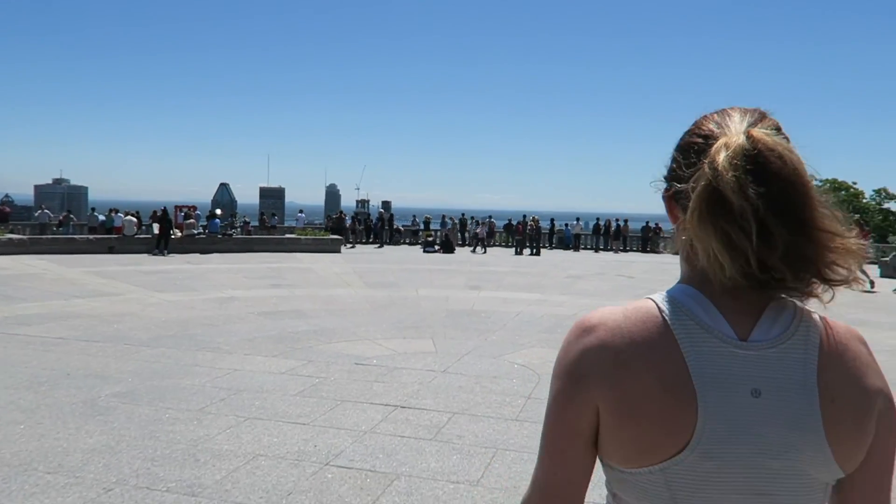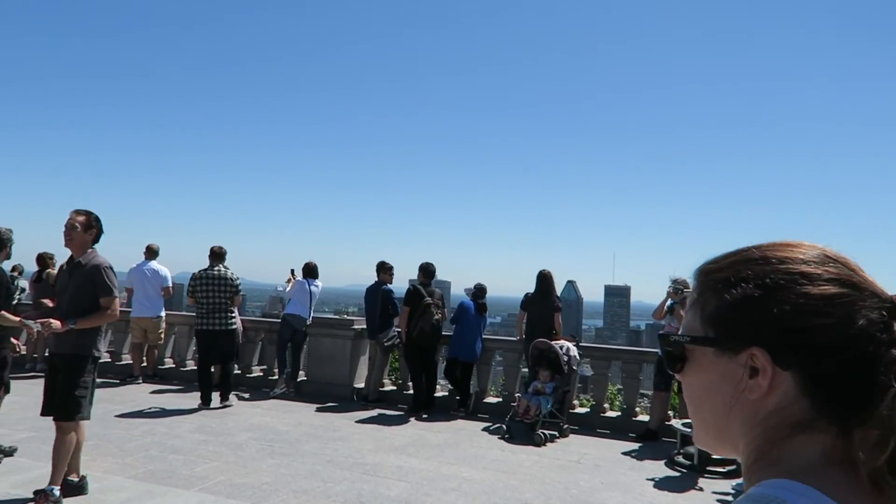We're on the top of Mount Royal in Montreal and today we're going to do something a little bit different — we're gonna play tourists. This is one of the best views I've ever seen.